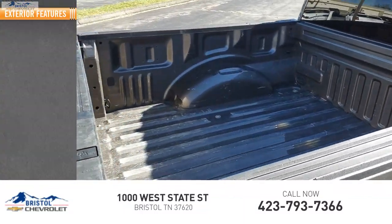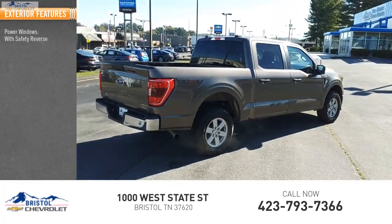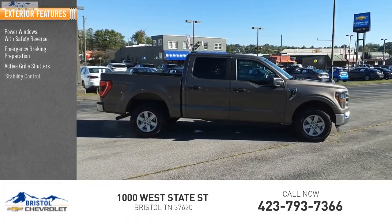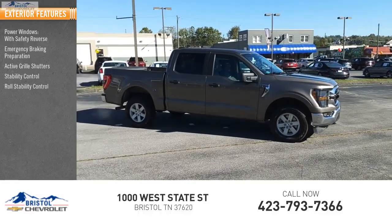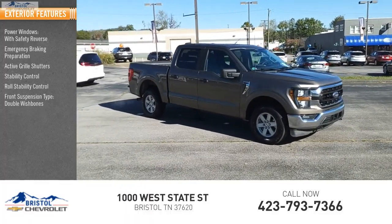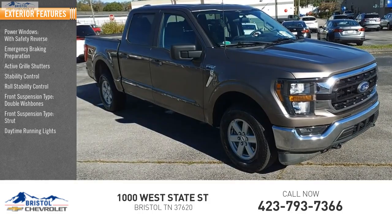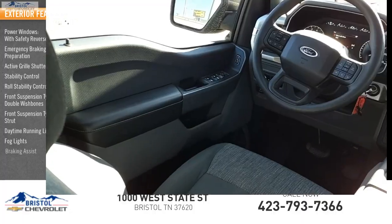Here are some of this vehicle's great options. Power windows with safety reverse, emergency braking preparation, active grille shutters, stability control, roll stability control, front suspension type double wishbones, front suspension type strut, daytime running lights, fog lights, braking assist.